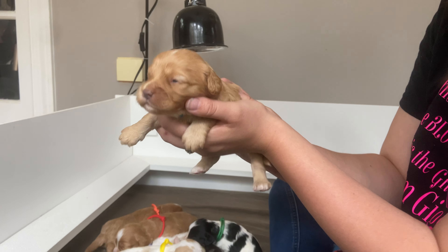We have our teal girl. She's more red than the others and doesn't have as many white markings on her, but she's so precious. Her eyes are opened up really nicely as well. She's bigger than the other two.